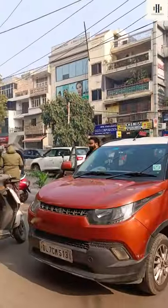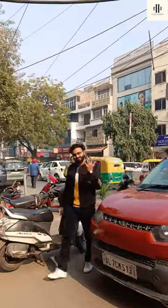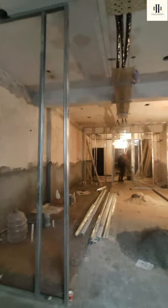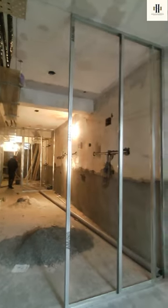Hi guys, welcome to Nail & Hammer's vlog number 1. Come with us on a site visit at Lajpat Nagar, South Delhi. This site is about 750 square feet, and here the client will be building a luxury salon. This is our new salon site.